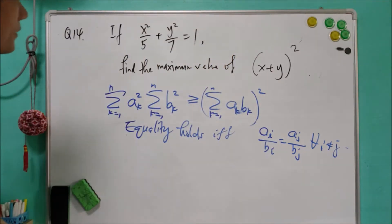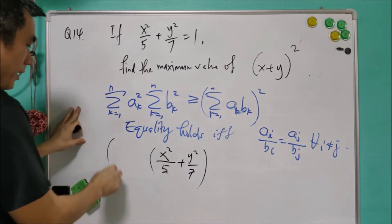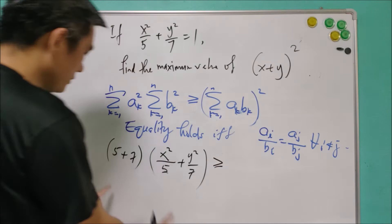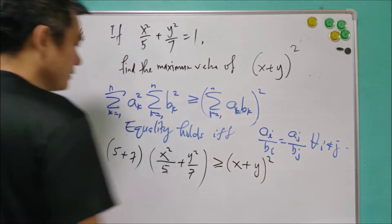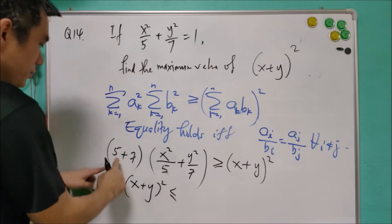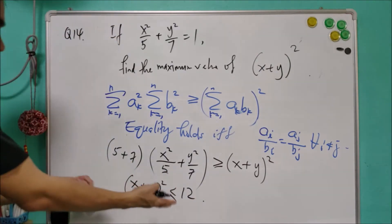So back to this question: x² over 5 plus y² over 7. If we multiply with 5 plus 7, this will be greater than or equal to — multiplying accordingly — x plus y². In this case, we have x plus y² less than or equal to 12 times 1, so this is less than or equal to 12.